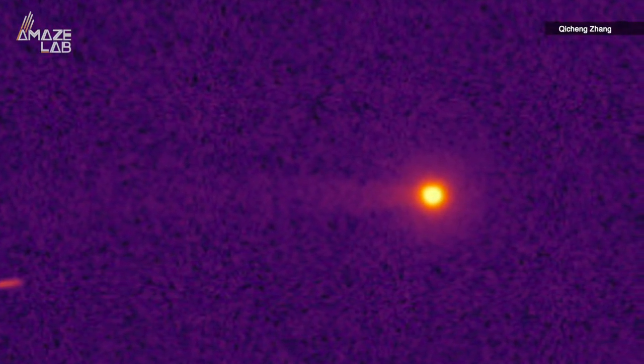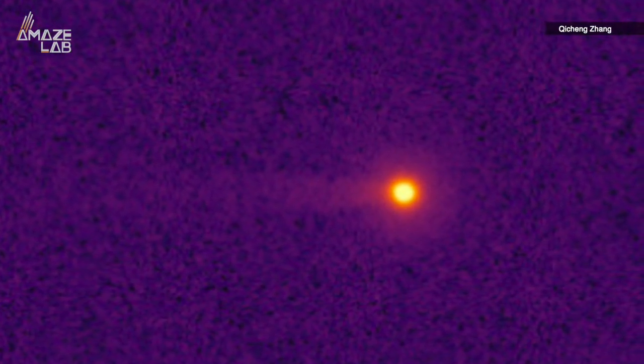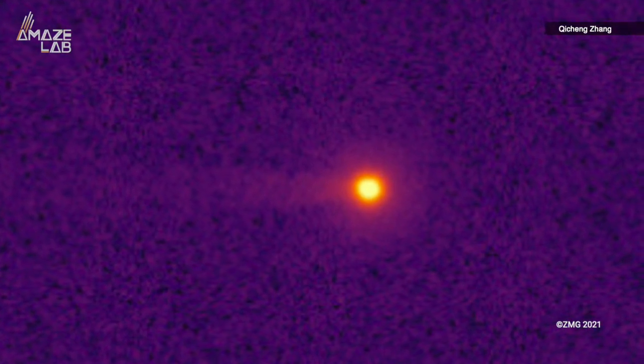And studying this tail gives us a better understanding of the effects of solar flares on small planets and more about the little planet Mercury itself.